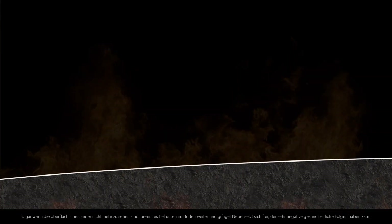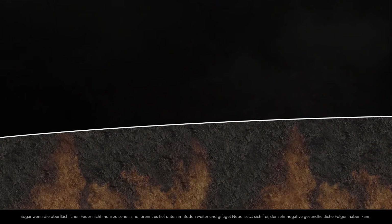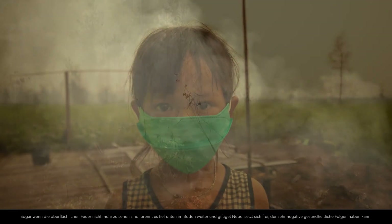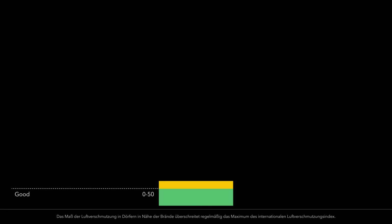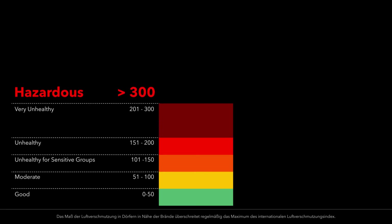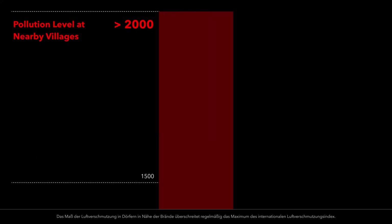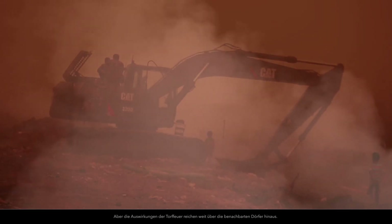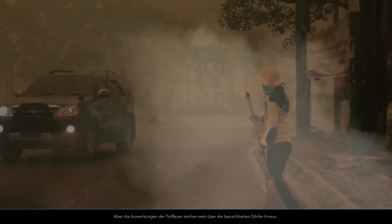And even after surface fires are no longer visible, burning can continue deep below the ground, releasing a toxic haze which can have severe health effects. The pollution levels in villages near the fires regularly exceed the maximum level on the International Pollutant Standard Index. But the impacts of the peatland fires extend far beyond these neighboring villages.